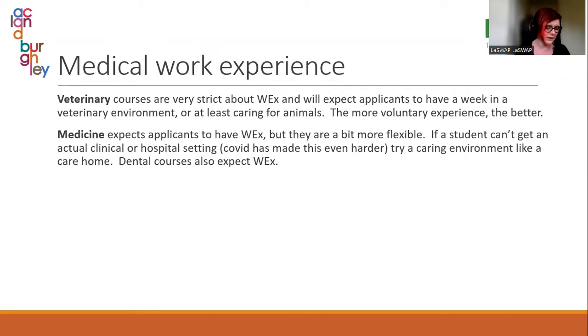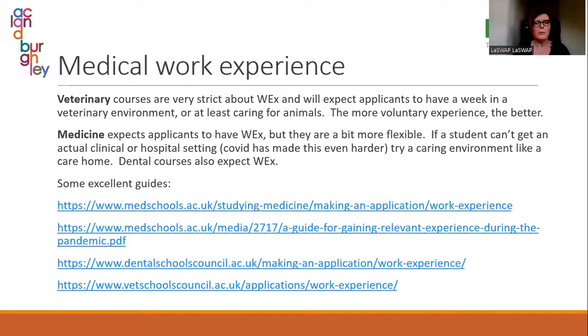Dental courses also expect work experience, and that can be a little bit tricky to get. The medschools.ac.uk website, the dental schools council, and vet schools council have all put together really good guides about getting work experience, why it's important, and where to get it from. There is one guide in particular about getting relevant experience during the pandemic — a lot of it is still very relevant given restrictions around going into medical settings.